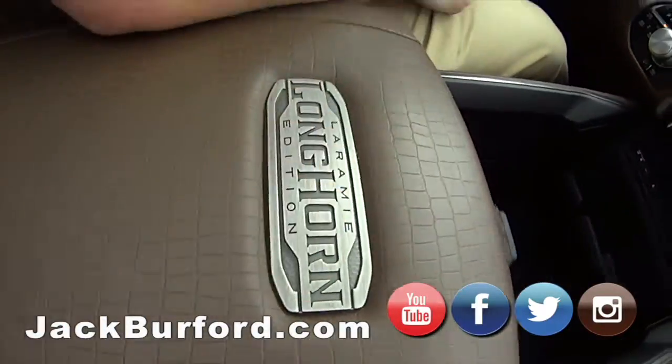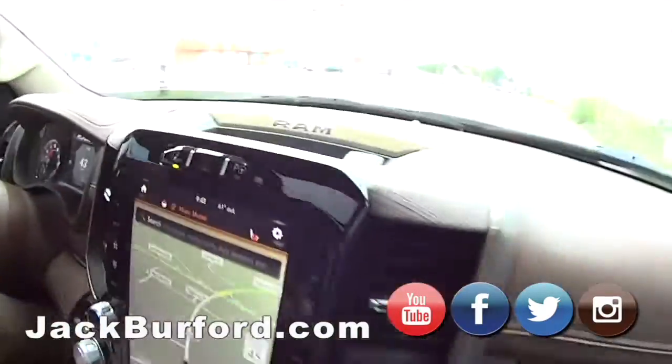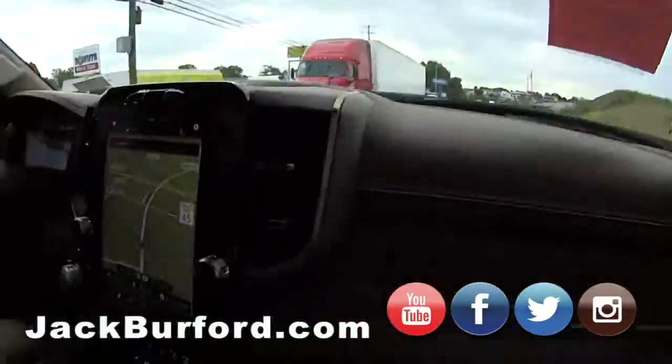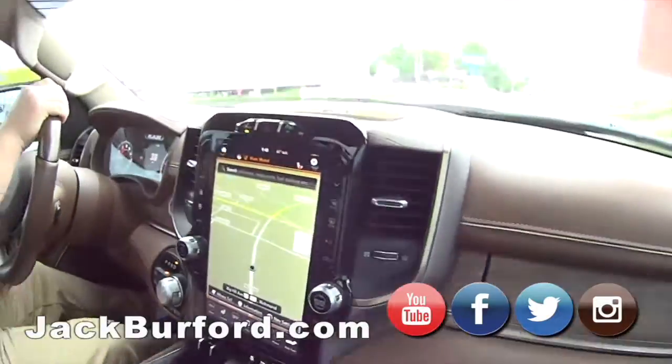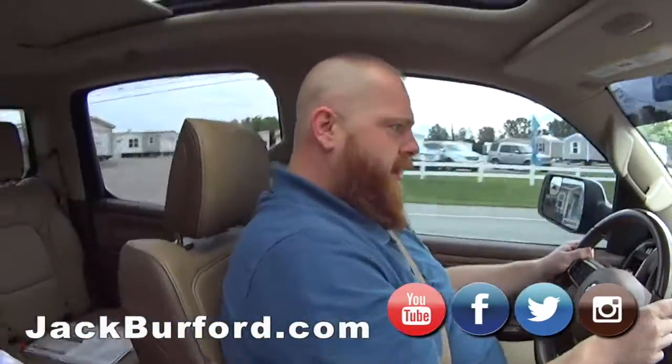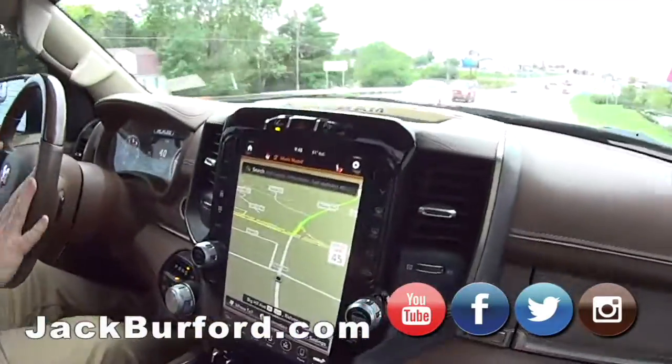Laramie Longhorn edition. Ram — if you can't dodge it, ram it. It's a 2019. It's an off-road edition too — I've seen it on the bedside. It's 4x4 off-road. The running boards fold in and out. Oh yeah, really slick. It is a nice truck.